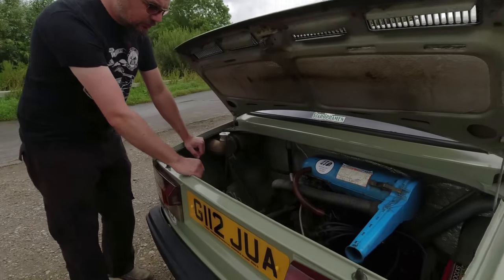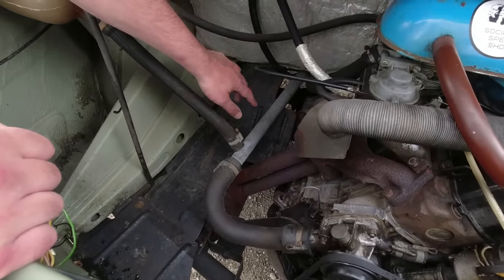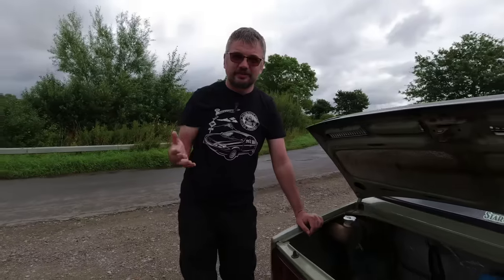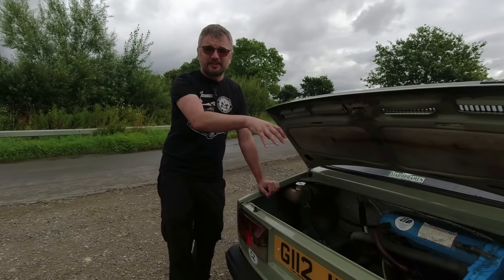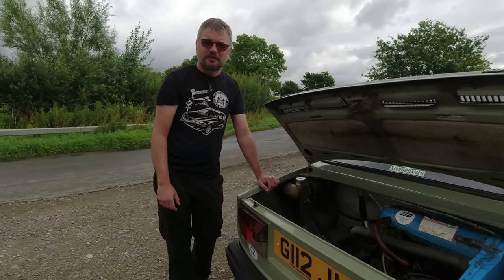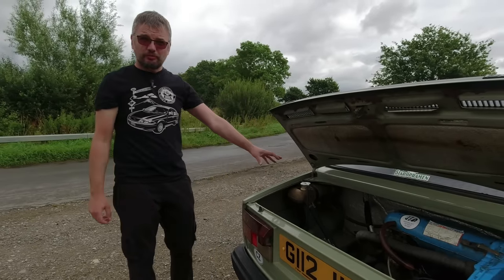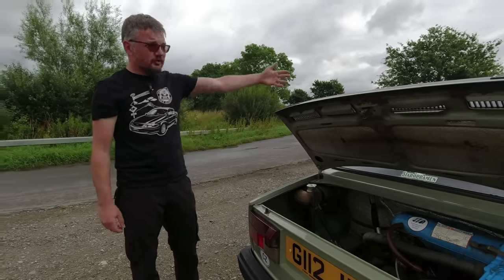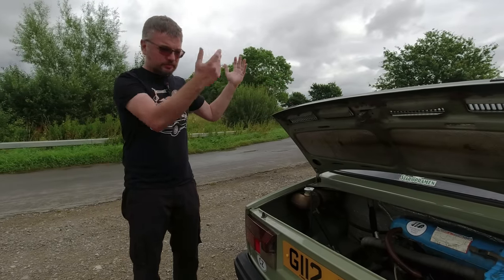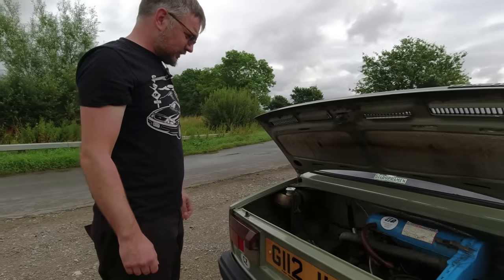The cooling pipe runs all the way to the front of the vehicle, so it is a front-mounted radiator. When the rear engine Skodas first came out in the 1960s they had the radiator at the back, but they soon discovered it's far better to have the radiator in the main airflow at the front. So very long coolant pipes, but you need the heater to demist your windscreen.